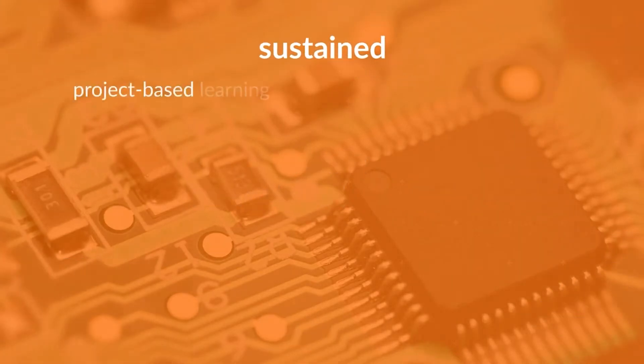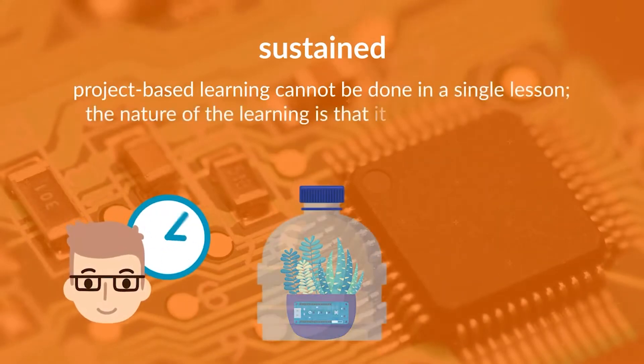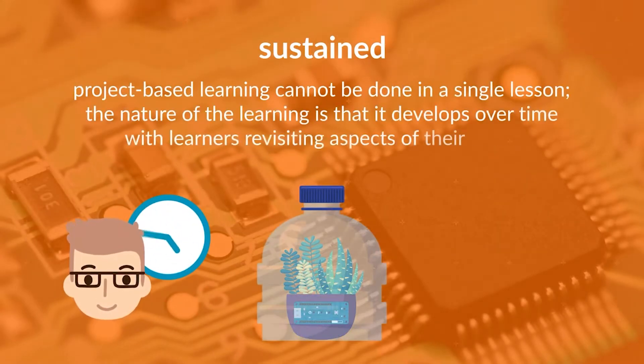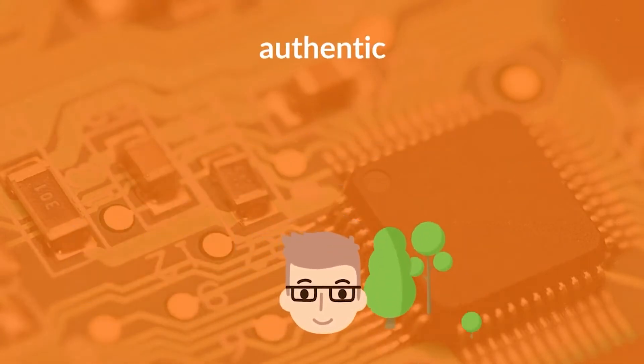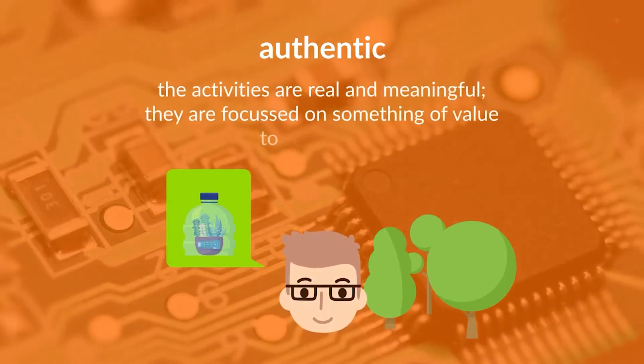Sustained. Project-based learning cannot be done in a single lesson. The nature of learning is that it develops over time with learners revisiting aspects of their work. Authentic. The activities are real and meaningful. They are focused on something of value to the learner.